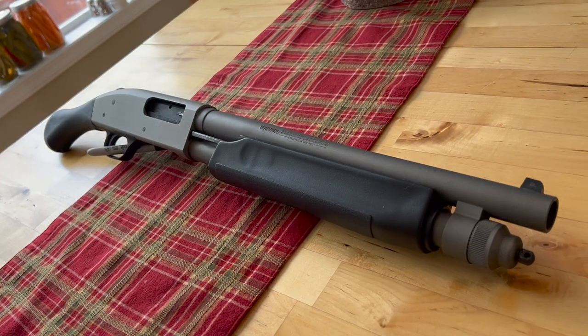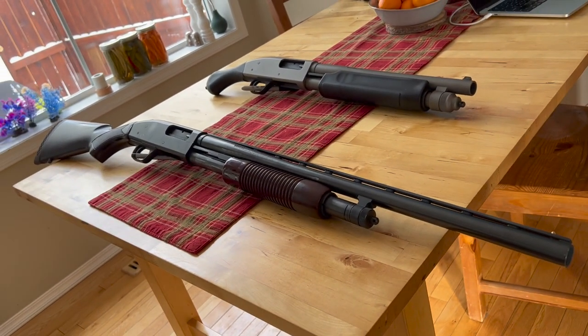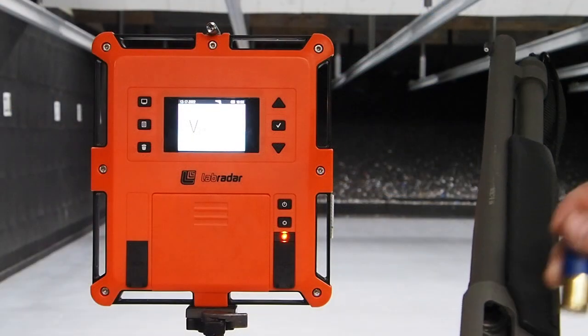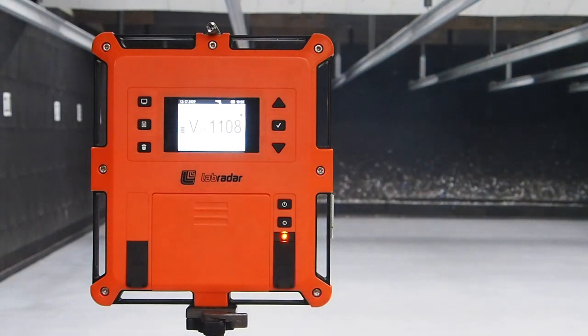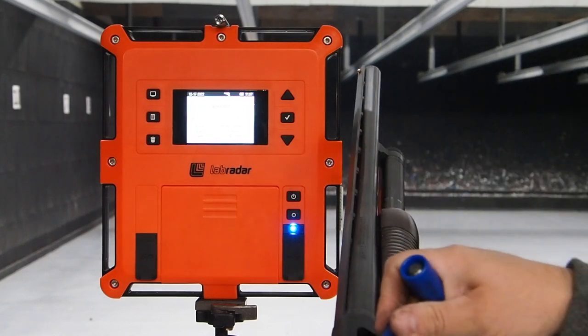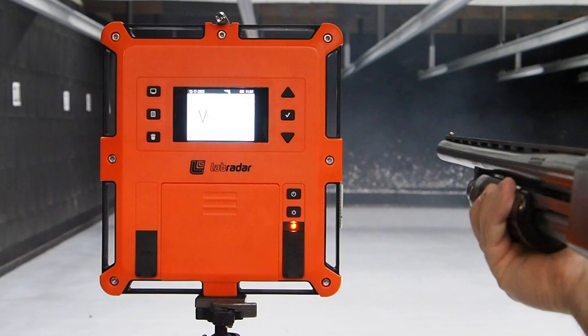Over the years my comments section has seen a lot of contradictory debate around the potential velocity drawbacks of short-barreled shotguns. Curious to find out myself, I put together a 24 inch barreled 590 build to go find out. In a controlled environment chrono session, it didn't take long to reveal the 14 inch barrel only suffers about a 100 foot per second penalty relative to a 24 inch barrel, and given my range limitation, I figured this was hardly any handicap at all.